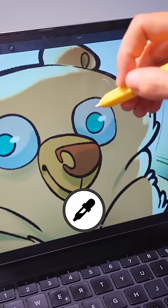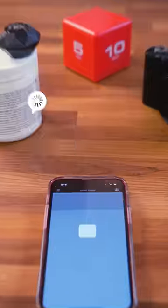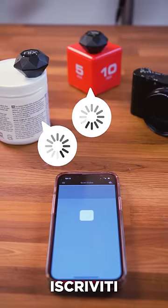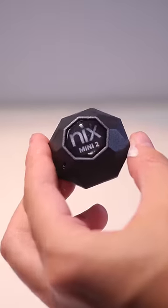You know the eyedropper tool in drawing software? Well, Nix is pretty much the real-life equivalent. And even though 99% of people wouldn't have the slightest idea what to do with it, I still think it's super cool. Did you know about it? Let me know.